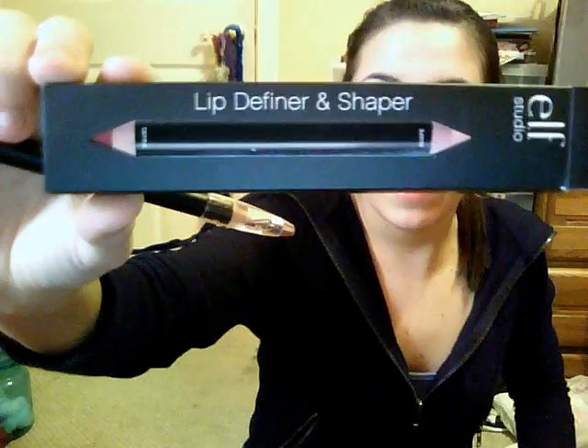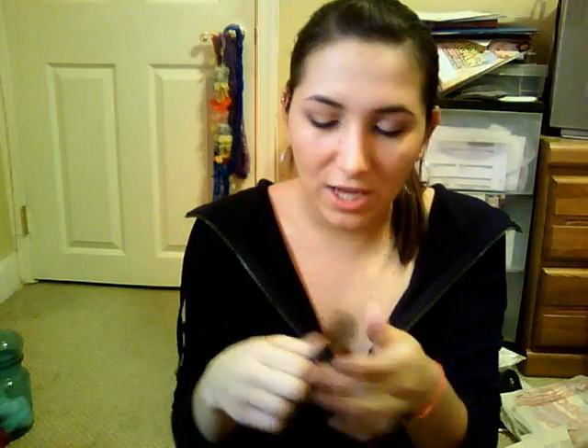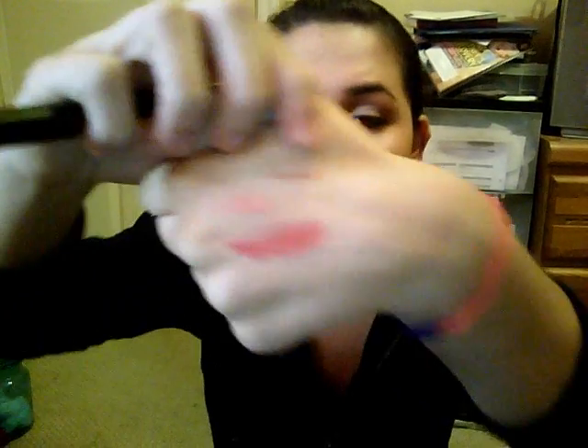Studio Line — I got two things. The first is the Lip Definer and Shaper in Natural Nude. It has two sides: one side has the sharpener, and the other side just has a cap. I would like it better if maybe it had another sharpener since it's two-sided. This is the nude — it's pretty much just like a highlight — and then you get your natural lip liner. It's just like a pink. I really like these.